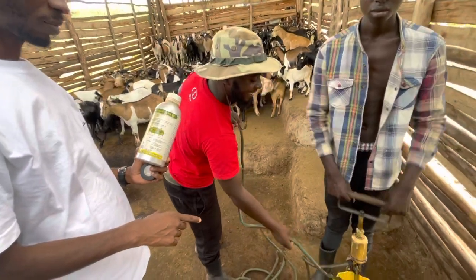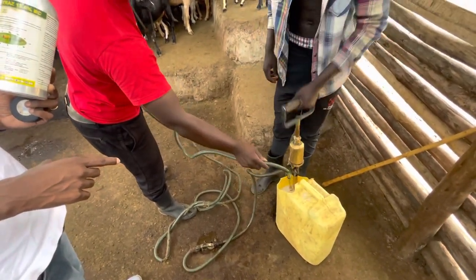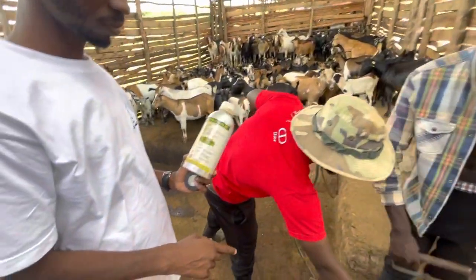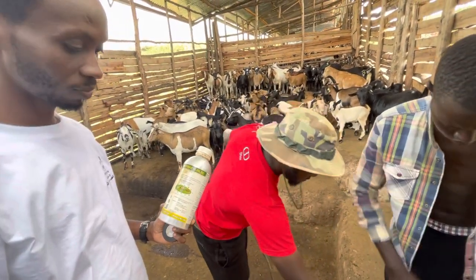He's going to wash the goats with this. You can see they are mixing the chemical, and then they're going to wash the goats with this rapturas to treat them or to prevent tick-borne diseases.